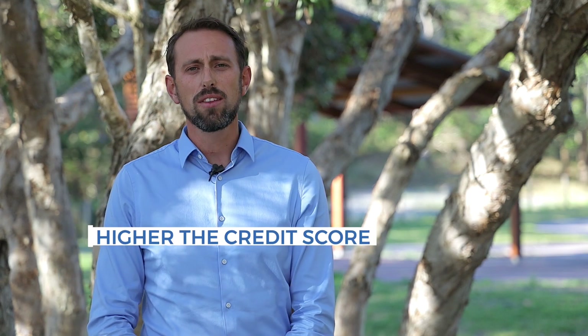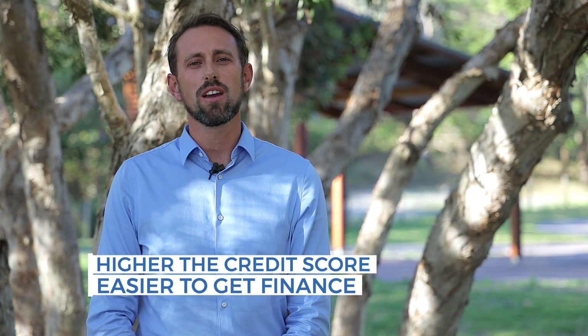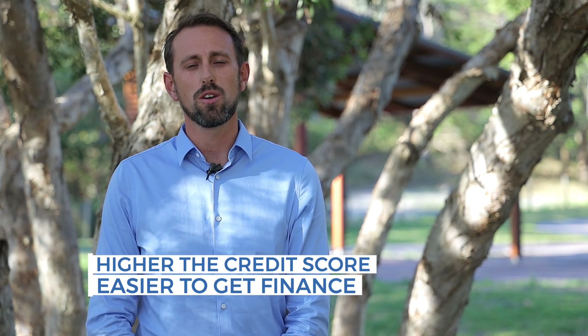On a lender credit file that I get, you'll actually have a score out of negative 400 and 1200. Once we get up to about a score of 400, that's where it gets out of the red. Between 400 and 550 is orange, and then the rest of that is in the green. The higher the credit score, the easier it is to get finance and the better credit risk that you are.